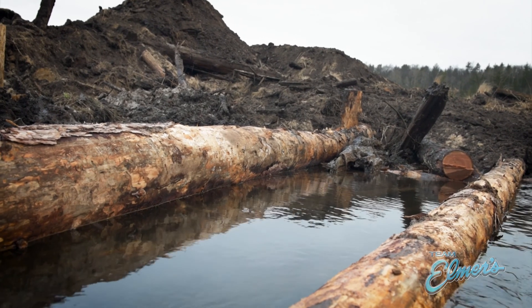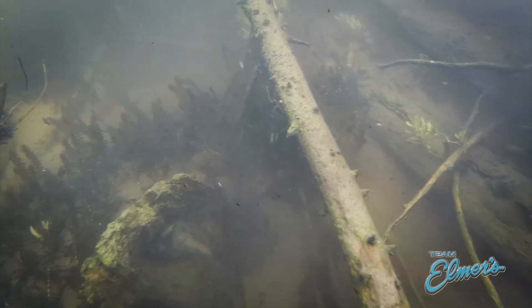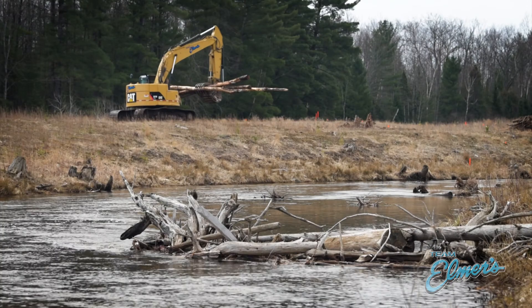Commonly in rivers like the Boardman, the most important structure for fish and other aquatic organisms are log jams.